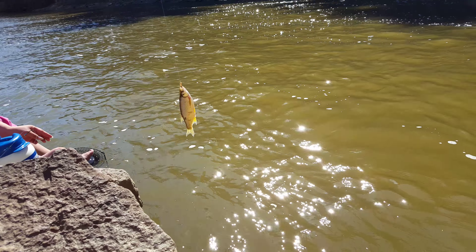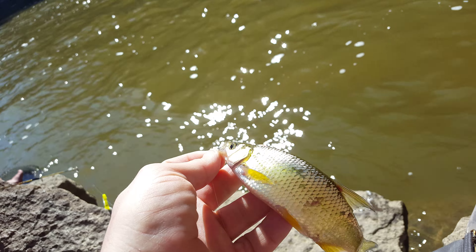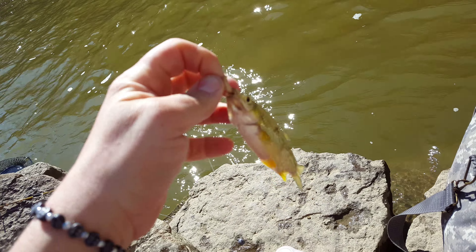That's a shiner — look at that, she caught a shiner on a bobber. Check that out. That's a good catfish bait. I think that's the first shiner I've seen you catch down here. Pretty golden shiner.